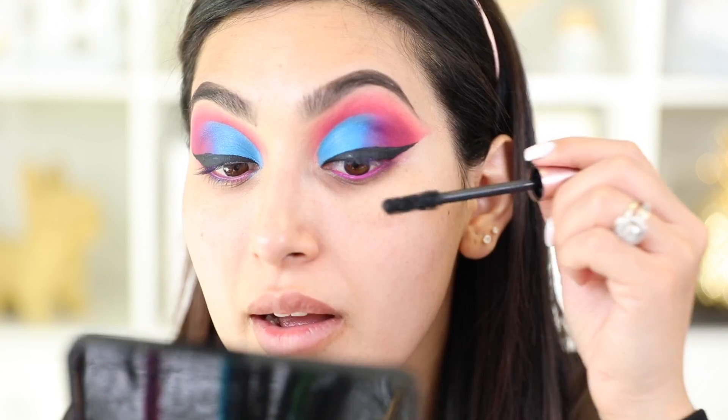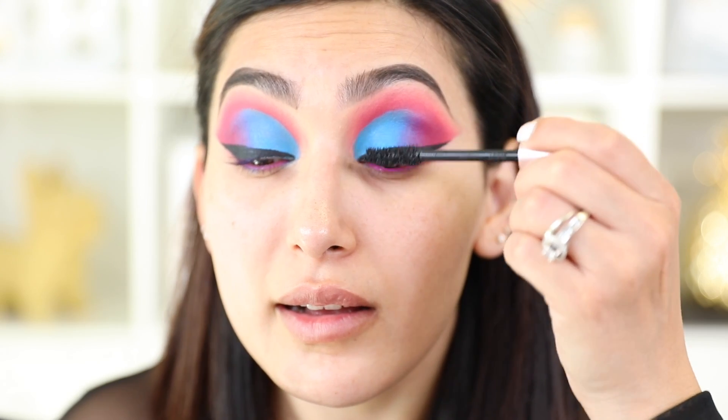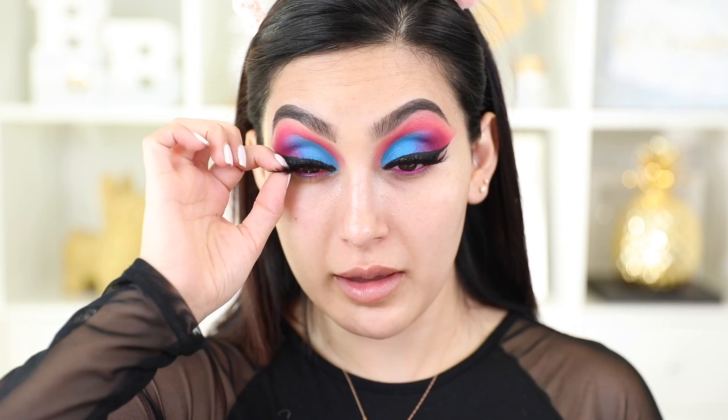Now I'm going to coat my lashes real quick with the Voluminous Lash Paradise mascara. Now that I've got my lashes done, I'm moving on to the face. First I'm going to prime with this primer that blurs and minimizes pores. I'm applying it all over my skin, especially where I normally have pores.